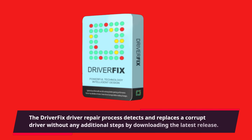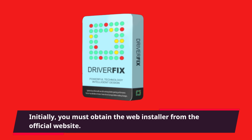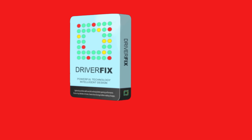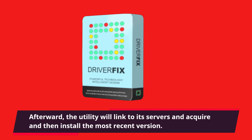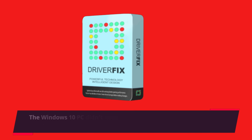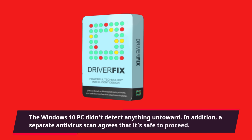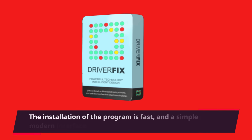The DriverFix driver repair process detects and replaces a corrupt driver without any additional steps by downloading the latest release. You must first obtain the web installer from the official website, after which the utility will link to its servers and acquire and install the most recent version. The Windows 10 PC didn't detect anything untoward, and a separate antivirus scan agrees that it's safe to proceed.